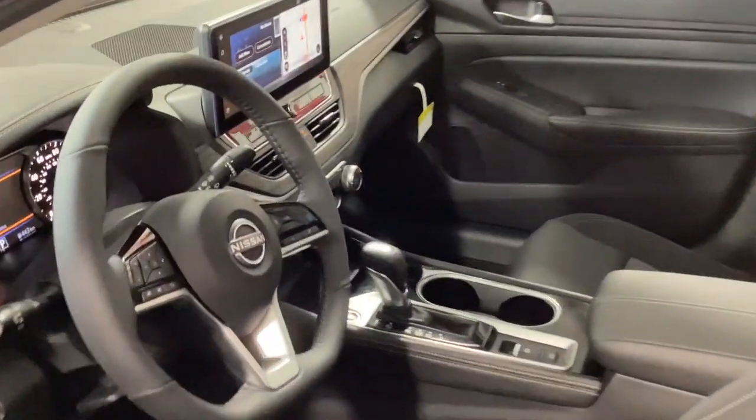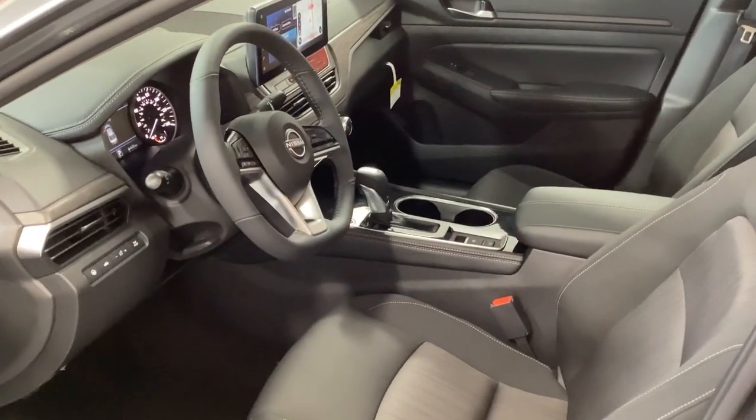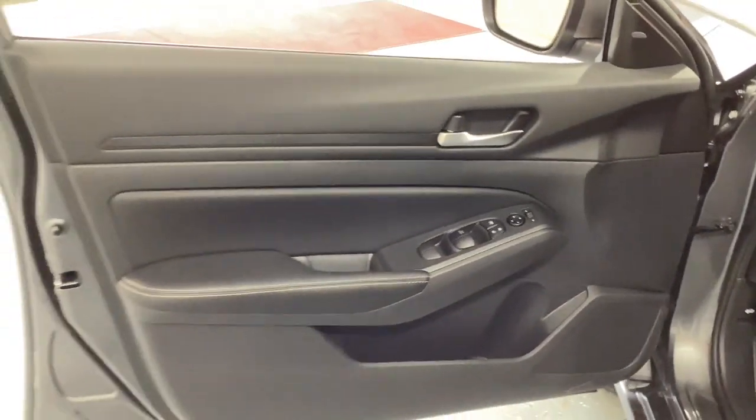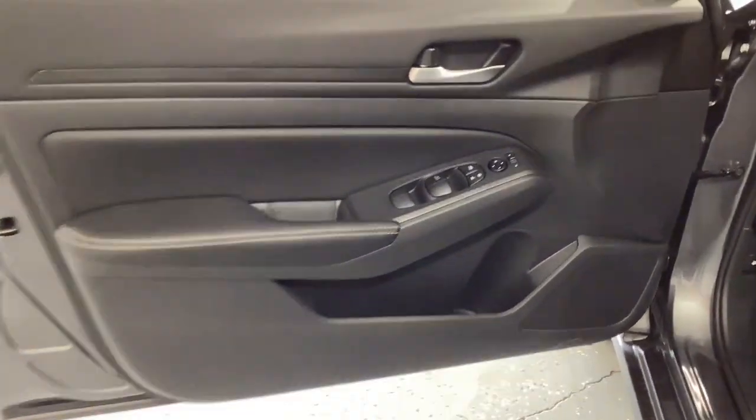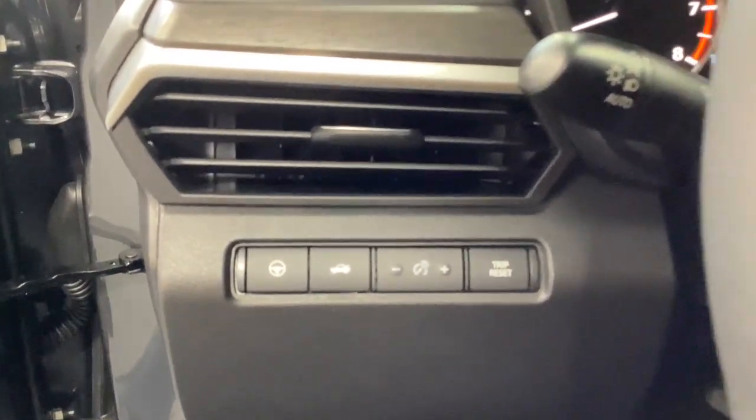The following are some of this vehicle's highlighted options: Apple CarPlay and/or Android Auto, Pre-Collision System, Proximity Key Entry, Keyless Entry, Moonroof, Backup Camera, 4-cylinder Engine, Lane Keeping Assist, Satellite Radio, Electronic Stability Control.